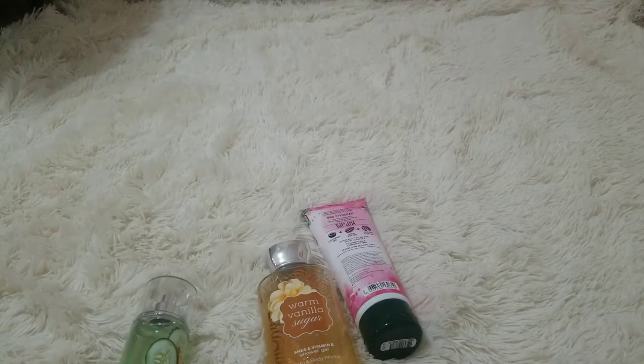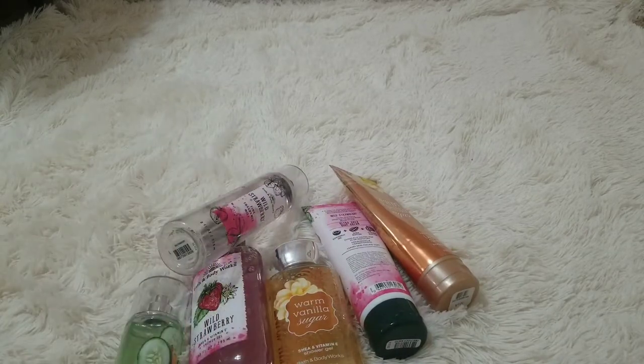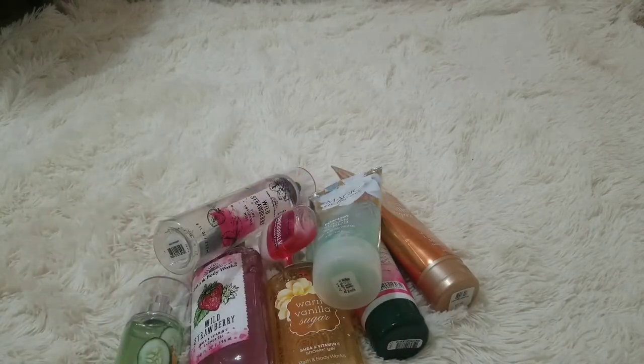So that was all of my Bath and Body Works products. I use almost every one of them every single day, so that's why I don't have a lot — because I love them so much.